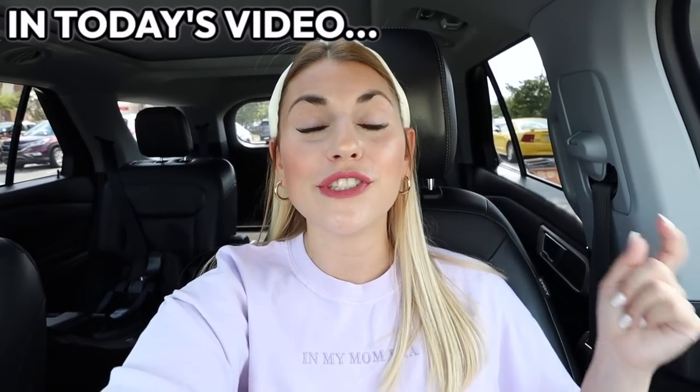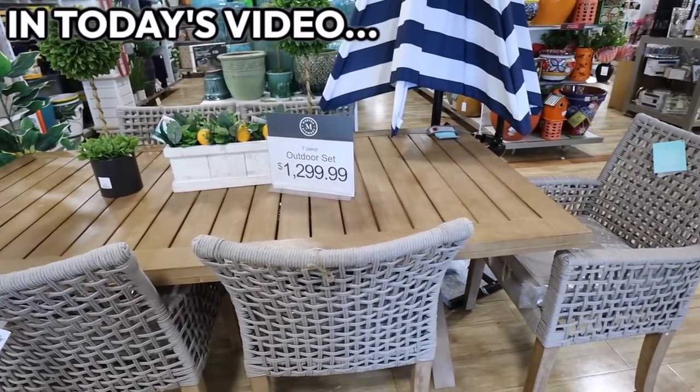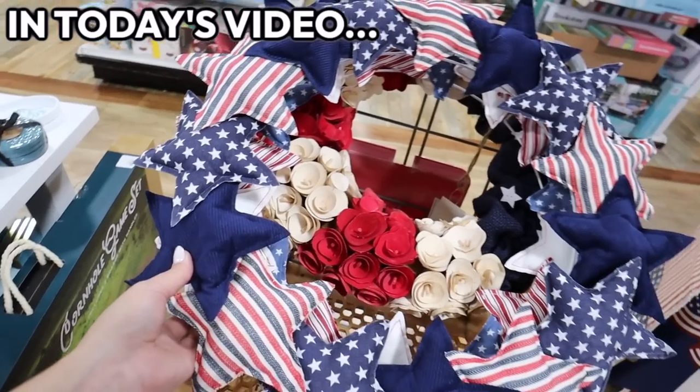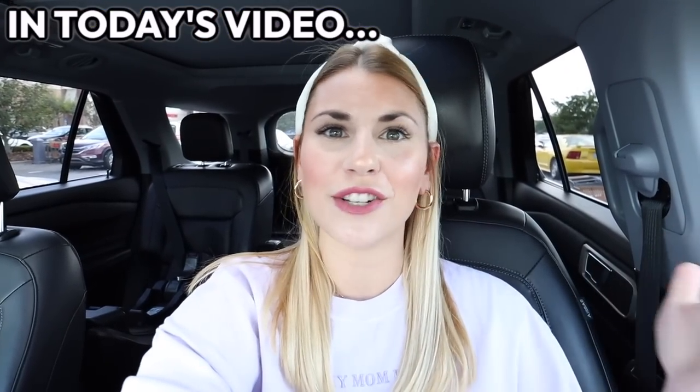Today we're getting ready for the summer at HomeGoods looking at new summer decor, furniture, all things summer. My dream is to have an outdoor dining area — so fun and so summery. I've never seen a wreath like this at HomeGoods. I could not help myself — I had to get some of these things and show you a HomeGoods haul.